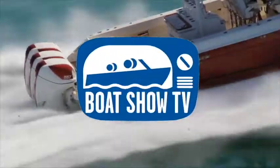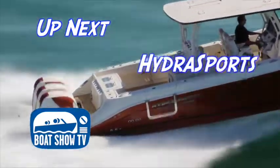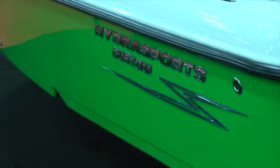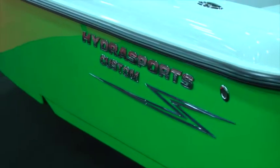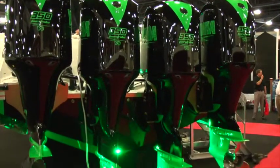Up next, we stopped by to check out Hydra Sports' new custom line of boats. I'm here with Elias from Hydra Sports and Plantation Key. We're here at the 2014 Miami Boat Show and we've got our new Hydra Sport Custom Display. This is our second year owning the company and we're trying to show the public what we're all about, with a bunch of new models.